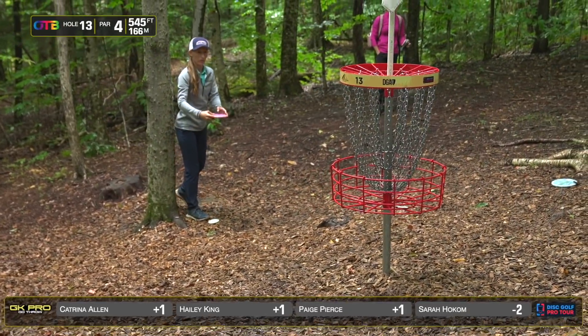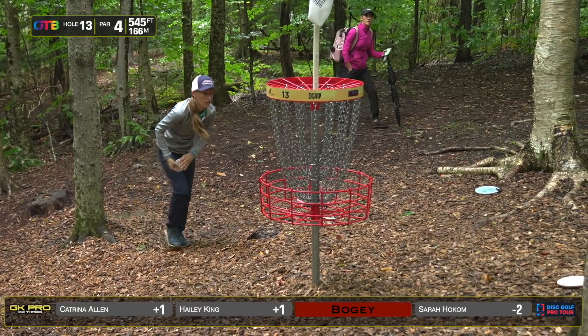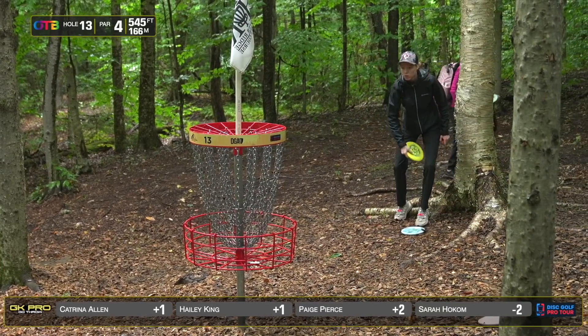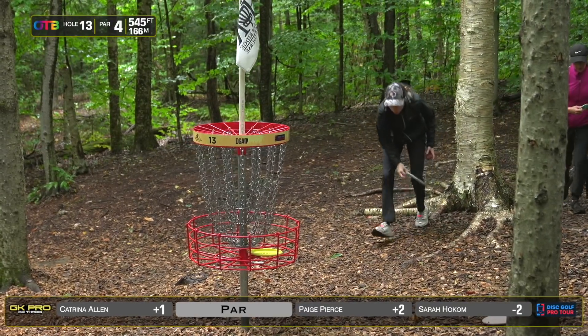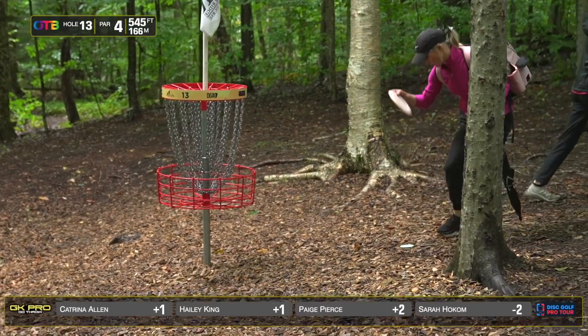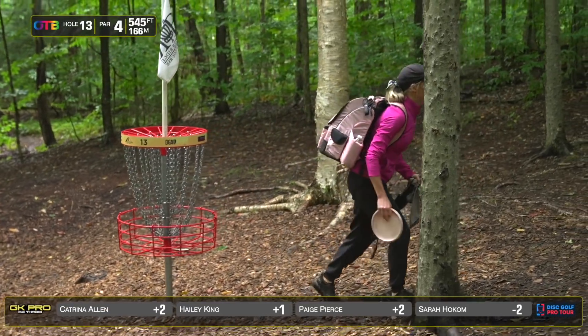There were no birdies on the day on this hole — I'm not surprised by that at all. 61% of the field with a bogey or worse. It happens so quickly on this hole. It's another one of the ones similar to Maple Hill where you can just so easily spiral trying to get back where you were, bite off just a little more, and all of a sudden it gets worse.